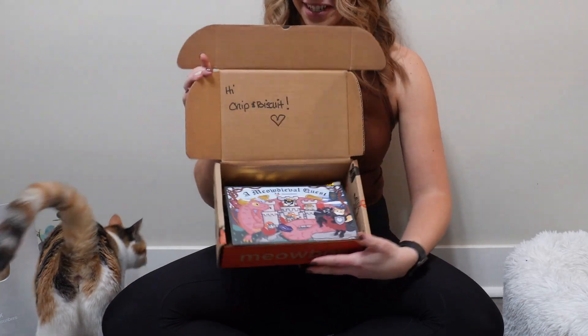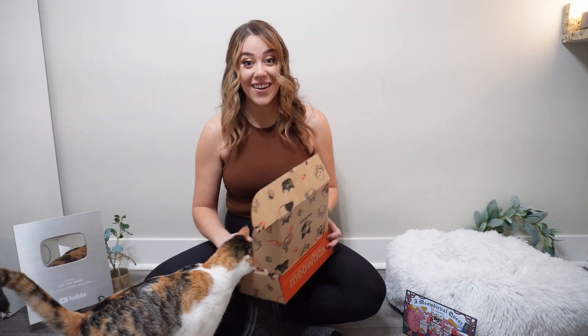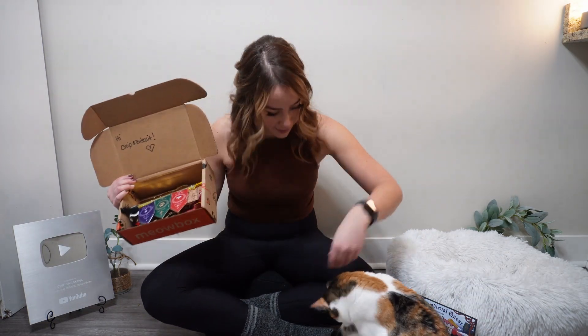It looks like it's a medieval theme this month. It says 'A Meow Devil Quest' — so cute! Biscuit is already really interested, but when you open your Meow Box you get this... oh no, she took something!